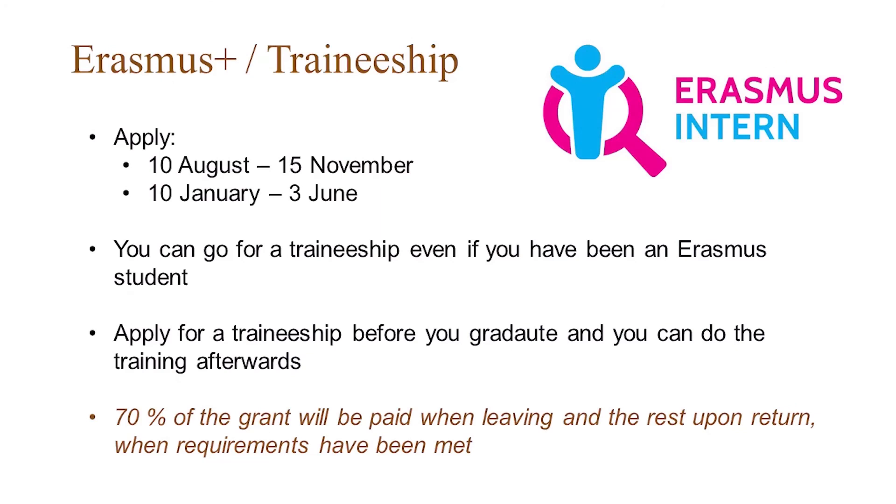Should you want to do a traineeship within the Erasmus program, that is possible too. You may be doing that right now or you can choose to do it after your studies — you can apply for a traineeship up until the day you graduate, or within 12 months after graduation. You apply throughout the year, but there are two periods: the autumn semester between 10th of August and 15th of November, and the spring semester between 10th of January and 3rd of June.